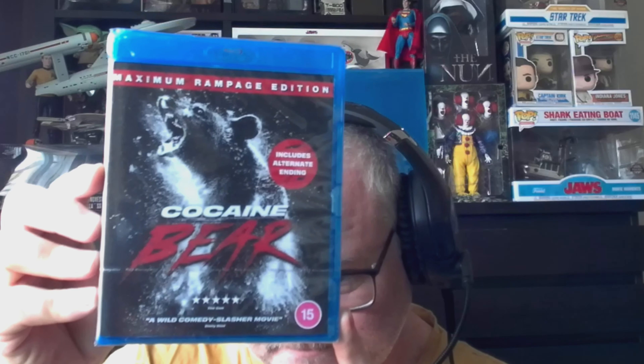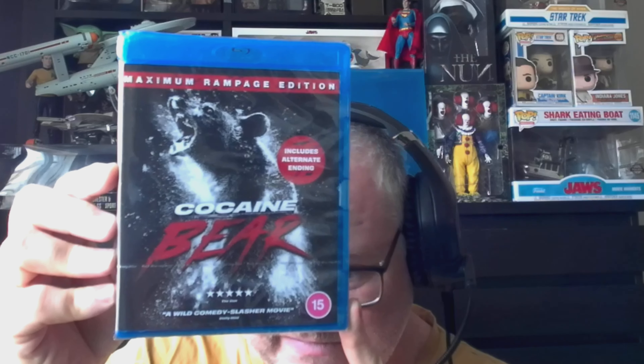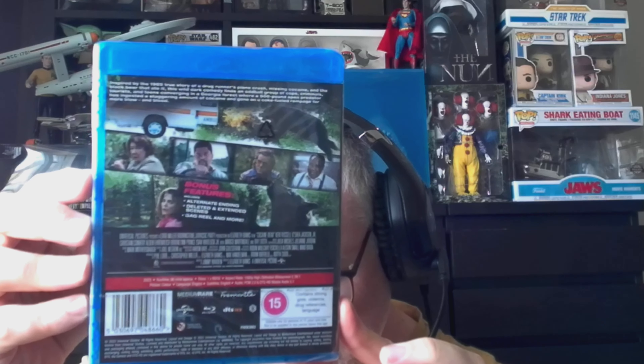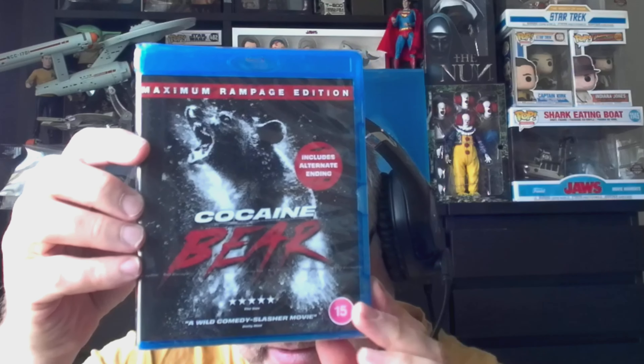Next is Cocaine Bear — the bonkers action-comedy-horror where the bear goes a bit mental because it has some cocaine and goes on a rampage killing people. Pretty amusing stuff; I quite enjoyed it, it was quite funny.